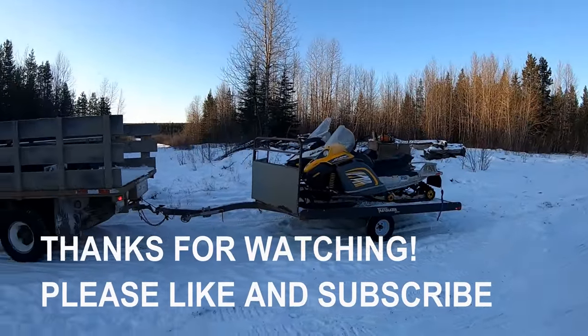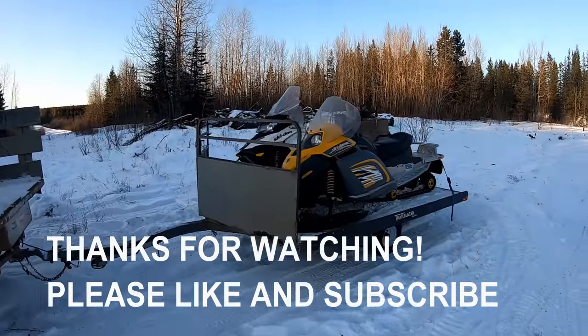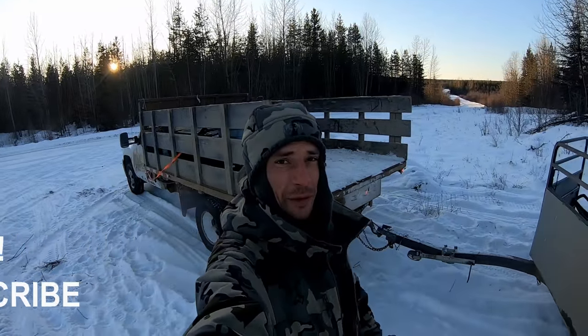Well folks, the sleds are loaded, the fur is loaded, Marie's in the truck waiting for me. It was an awesome trip — thanks for watching.